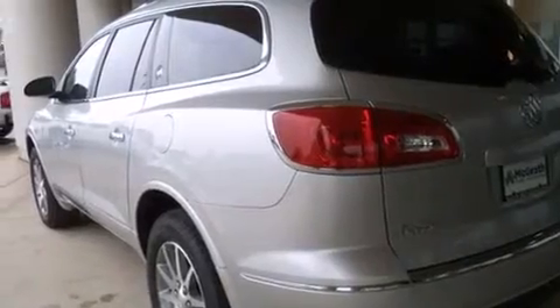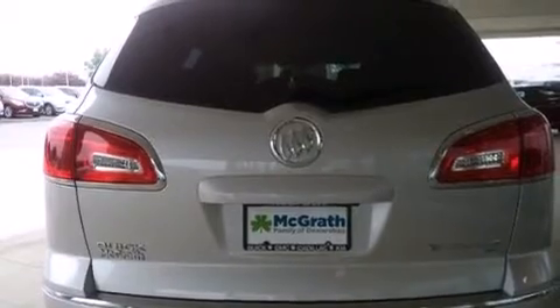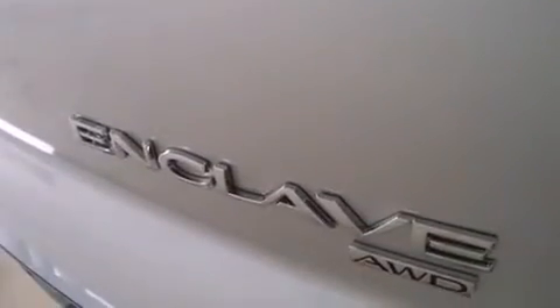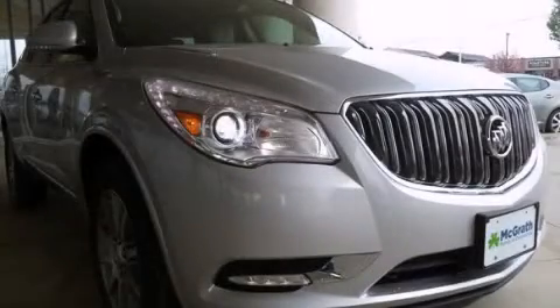Air conditioning with automatic climate control, cruise control, full power accessories, and the heated seats can warm you up in seconds, keeping you and your passengers comfortable the whole trip. Call now to find out how you can own this breathtaking vehicle.